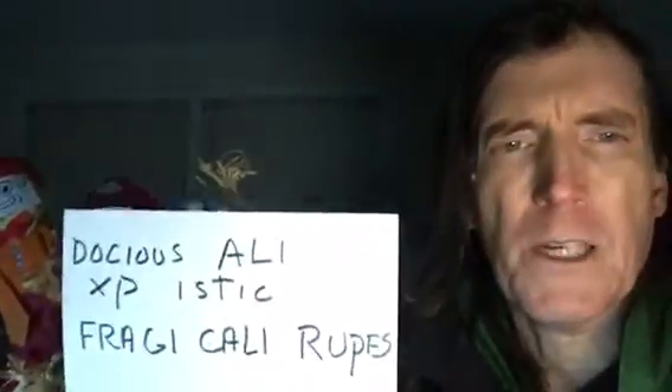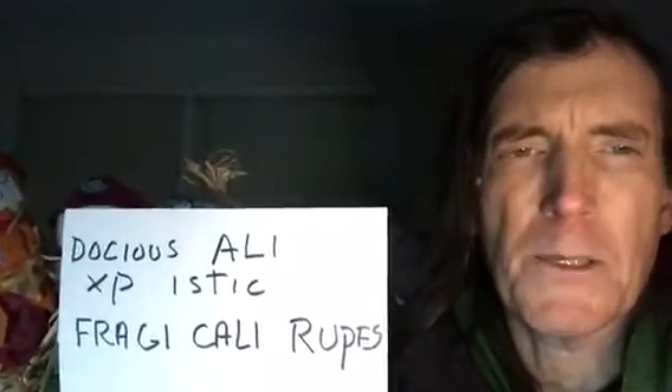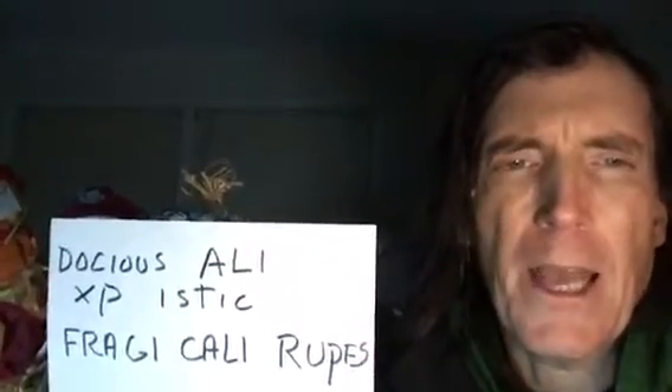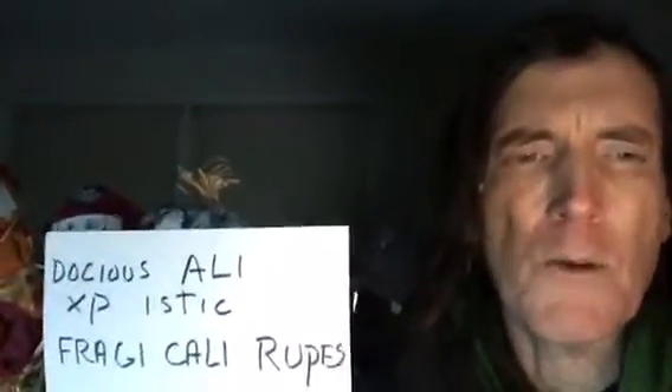I've been through this already — if you want to check a couple of earlier videos I go through it more extensively. I also had a memory trick: a couple of names — Muhammad Ali's cousin Doshas Ali and his friend Expiistic — they went into an honest Julius and got a drink called the Fratricalyrupus. The worker, seeing them come in, would say 'Oh, Doshas Ali, Expiistic, Fratricalyrupus' — nodding, like 'yeah, the usual Fratricalyrupus.'